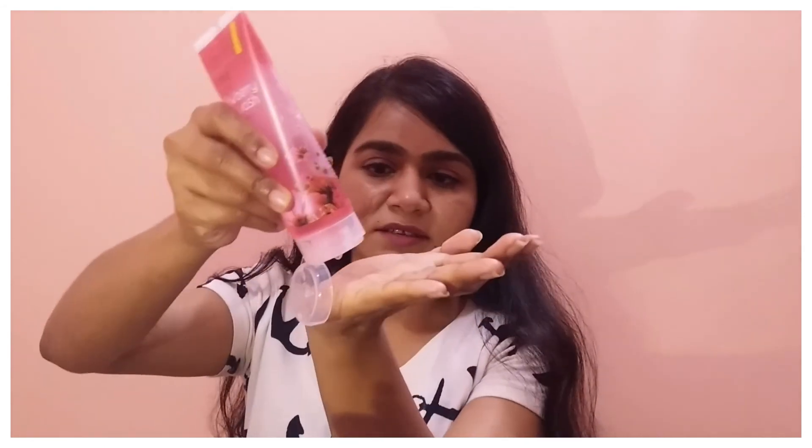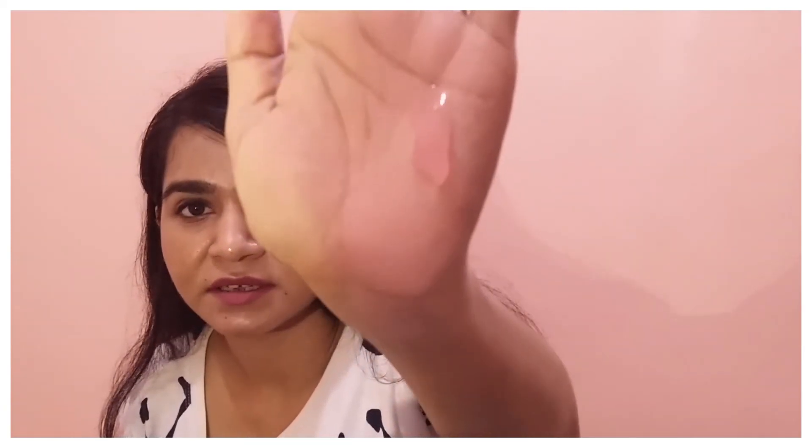Let me show you the texture — it is a very pinkish color. And as I mentioned, the fragrance is a little artificial feeling, but otherwise it is good.